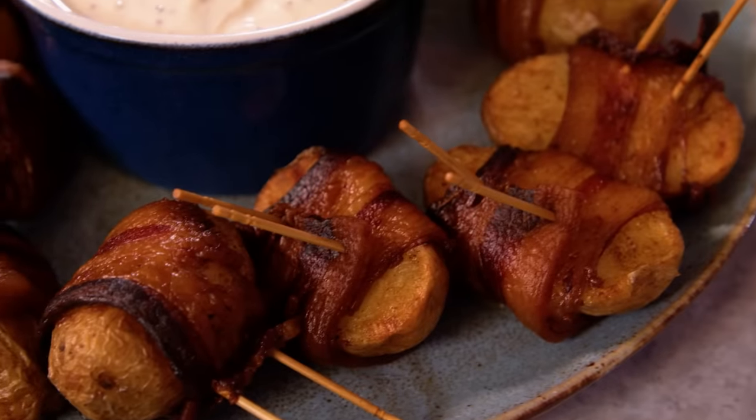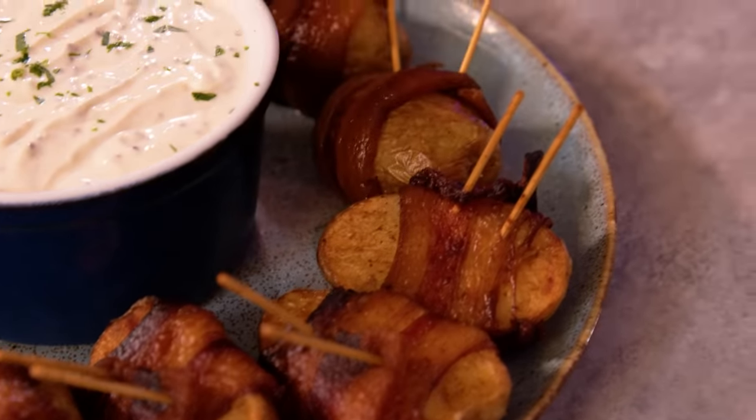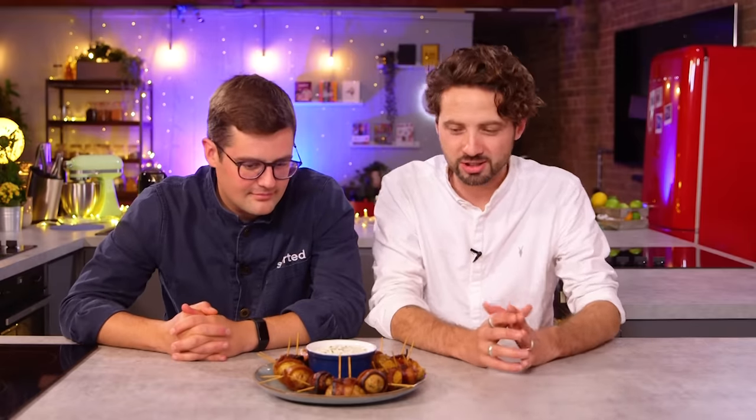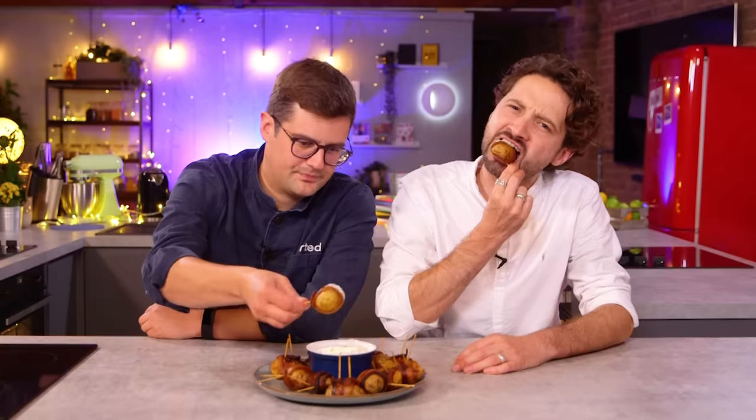Bacon-wrapped potatoes with some sour cream and chives? What you'll find is the food team have called this bacon-wrapped potatoes with a nice dip. I've inquired further — the nice dip is sour cream and mustard. Straight off, it doesn't look very pretentious at all. Have a sniff, have a taste — let me know if you can work out what might be potentially pretentious about this.